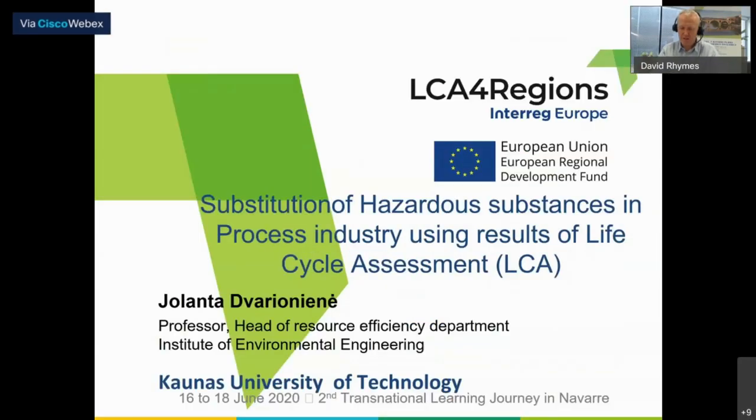Our speaker is Dr. Jolanta Davarvionieni of the Kaunas University of Technology in Lithuania. She works within the Institute of Environmental Engineering and has extensive experience in research on sustainable development and interregional projects implemented in close cooperation with local, national, and regional public authorities — something that Fritz put emphasis on. She's professor and senior researcher at KTU, where she lectures and supervises students on life cycle assessment, as well as providing consulting services to industry as a certified LCA expert.